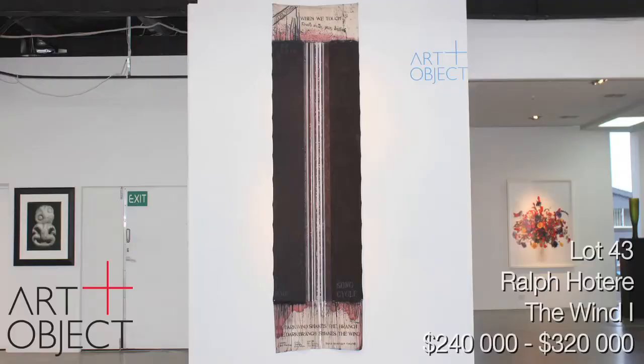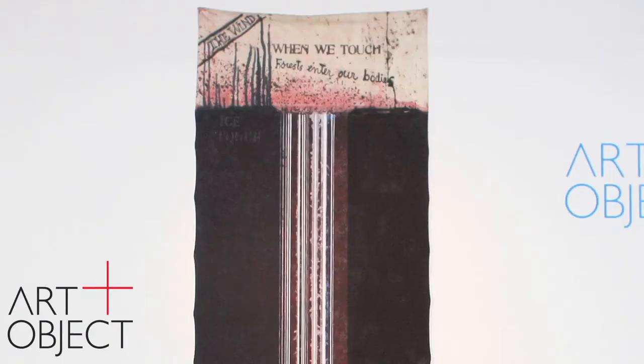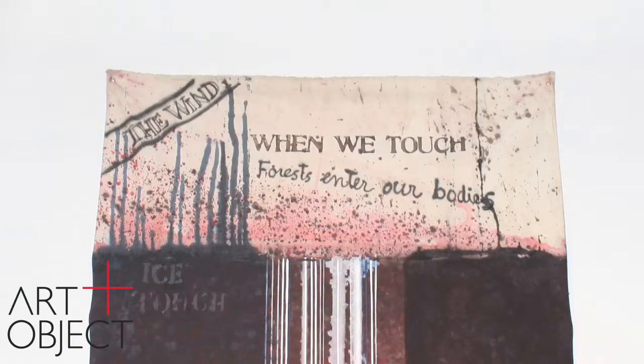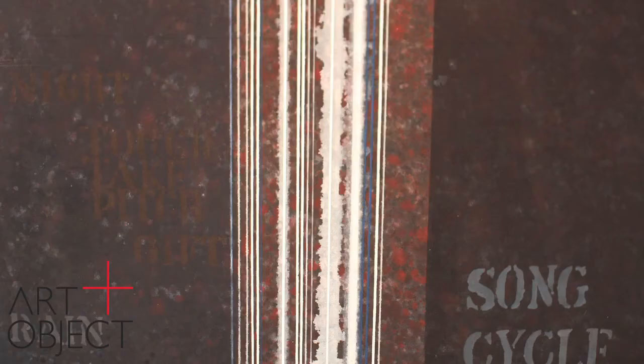We have just one painting by Ralph Hotere in this auction, but what a painting it is. From 1976, it's entitled The Wind One, and it is from his iconic series of song-cycle banners. I think there were maybe 16 or 17 song-cycle banners in two distinct bodies. This particular work is right up there among the most important of the song-cycle banners ever to come on the market, and perhaps one of the most important Hotere paintings ever to come on the market. It's an absolute beauty. It's been in a collection deep in the South Island since it was purchased from Bossard Galleries in 1976-77, and has come to market through us for the first time.